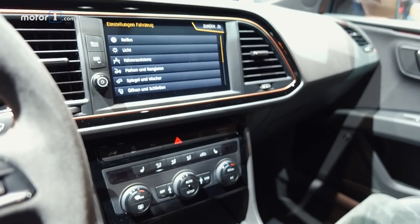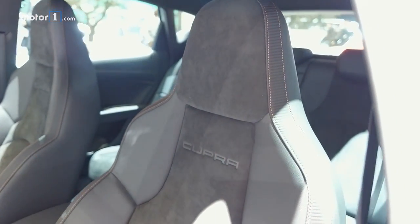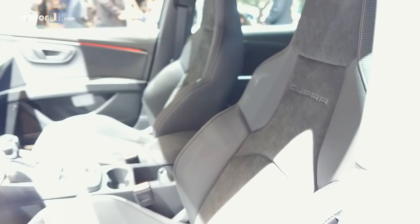SEAT says this car will hit 60mph in 6 seconds and go on to 155mph. Now the Cupra Leon R won't be coming to the US, but in Europe you'll be able to get one by the end of this year.